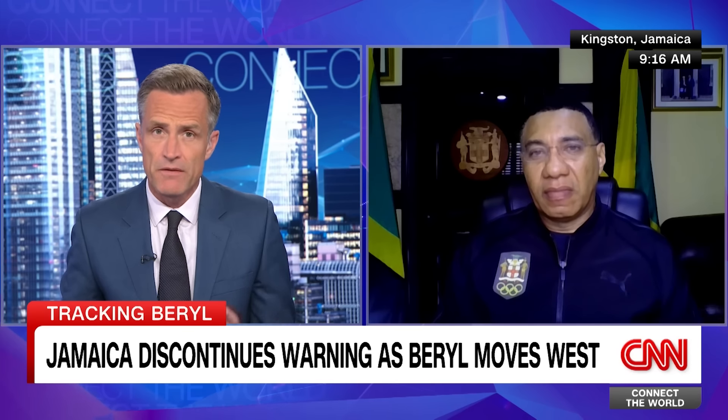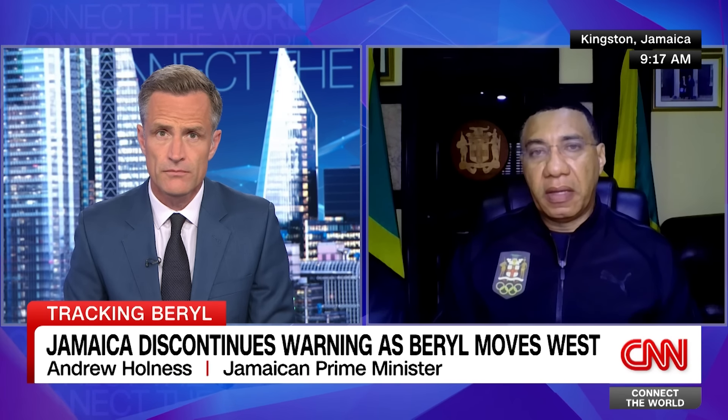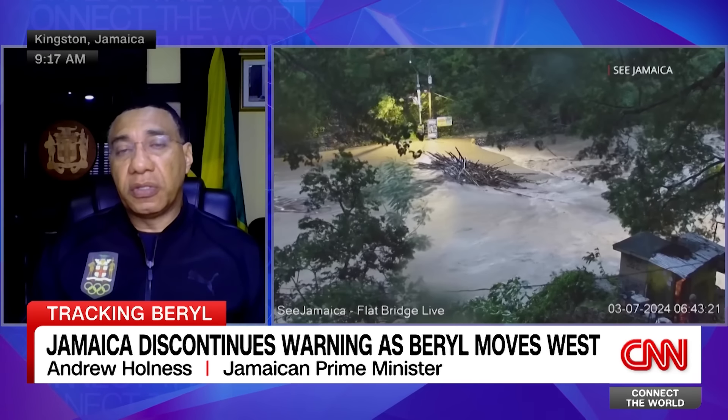Thank you so much for sparing the time today. I know you've got a huge amount to do. Can you give us a sense of the damage that was done overnight? Well, we're still in assessment mode. What we can say is that based upon the Category 4 hurricane that hit us, the damage was not what we had expected, and so we're very grateful for that. But there was damage nonetheless.